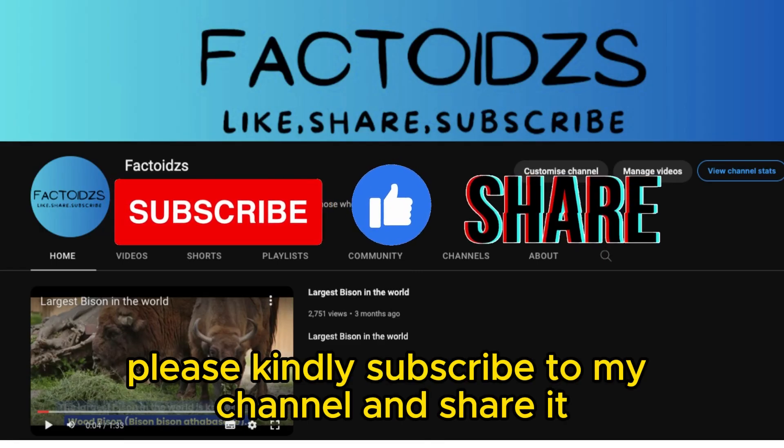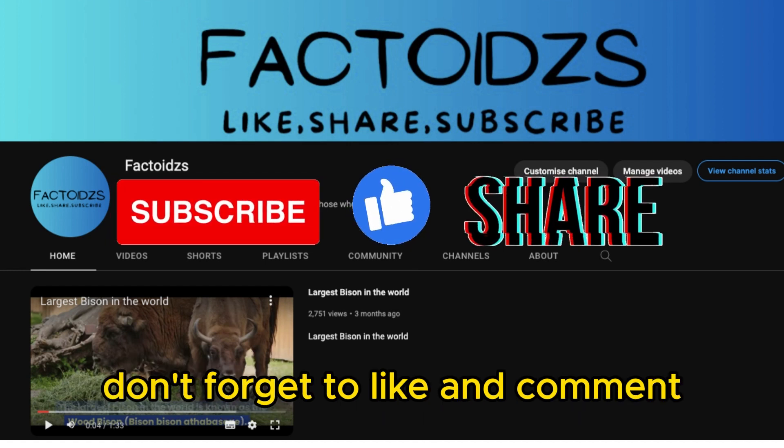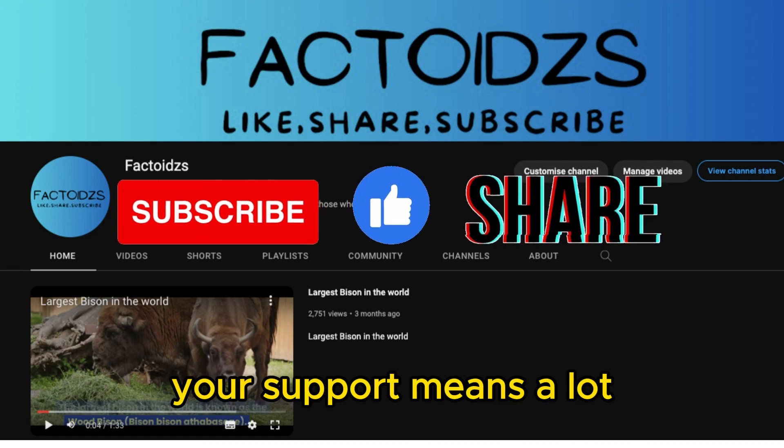Please kindly subscribe to my channel and share it. If you enjoyed the content, don't forget to like and comment. Your support means a lot!